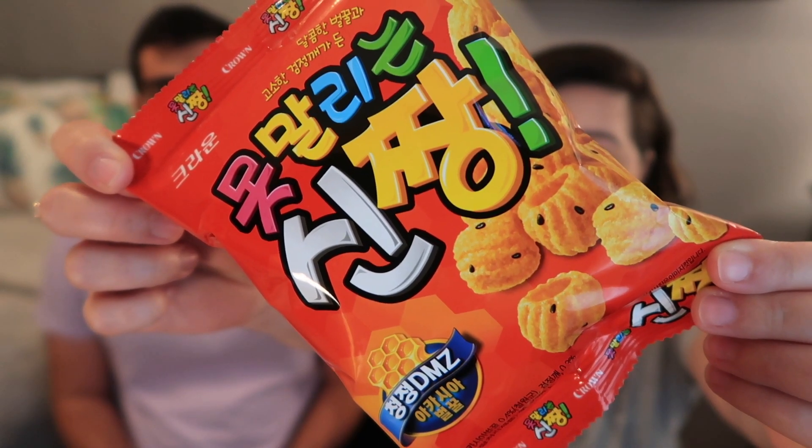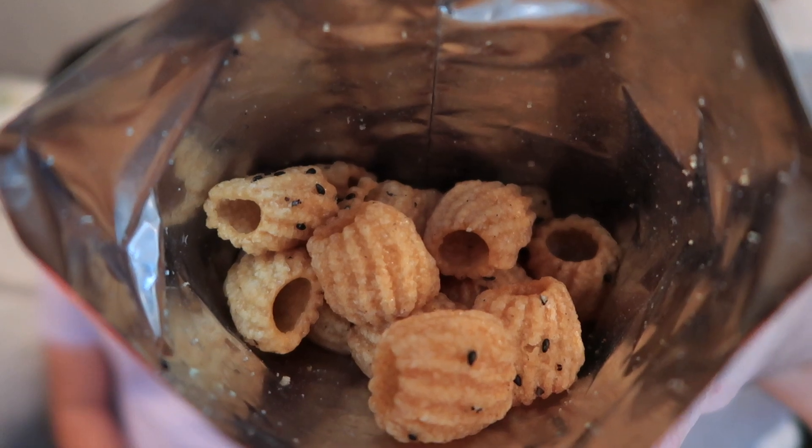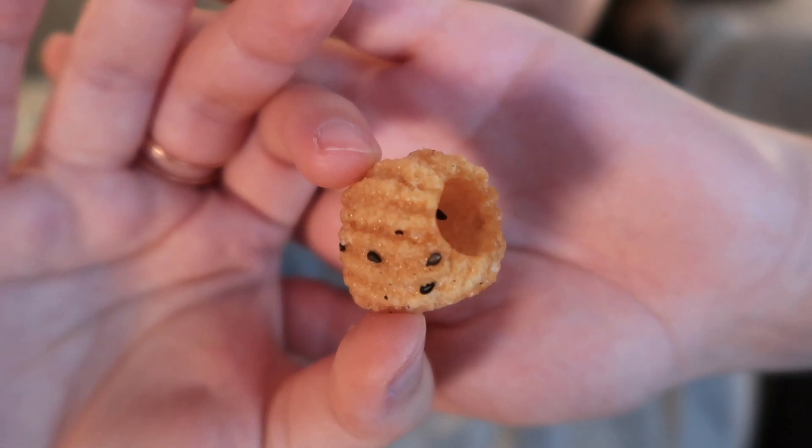Up first we have Crown Shin Zhang. These crunchy wheat snacks with sesame seed specks are a sweet dream. With a rich sweet flavor and delicious crunch in every bite, they remind us of churros. These are from South Korea. We're at a point where I seriously don't remember 100% of the snacks that we've ever tried, but this looks really, really familiar. I wonder if we've had this before. That is good. Happy to have it again.